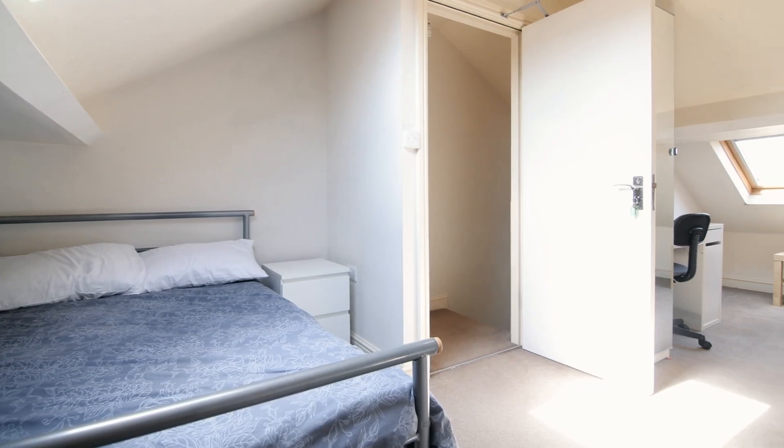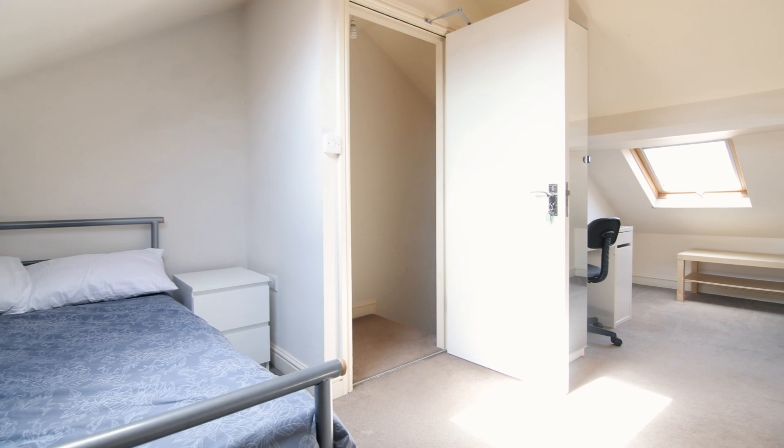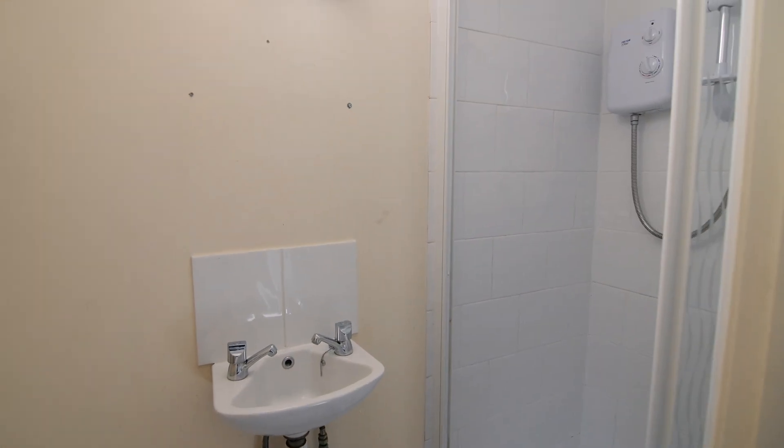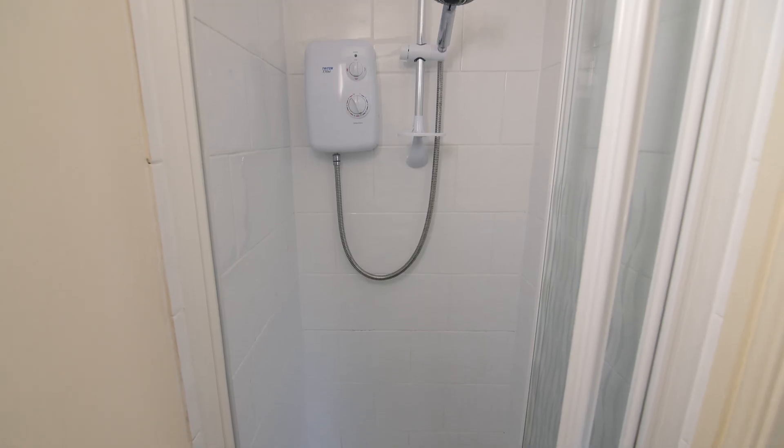On the top floor we have the fourth bedroom. This also has its own ensuite, again with a toilet, shower and wash basin.